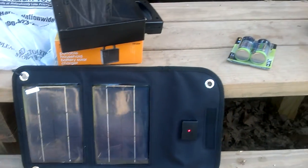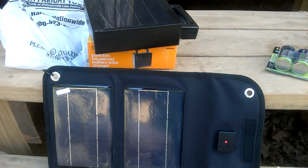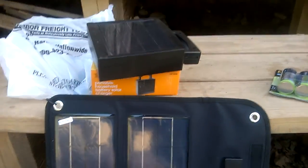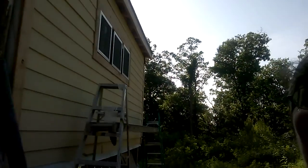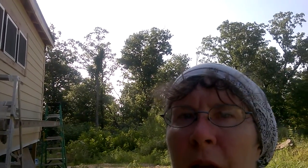This panel takes about two hours to charge your phone. It's a really good option for an off-grid situation where you need to charge things and can't just plug into the wall. Think about getting these kinds of things so you don't have to keep buying batteries all the time.